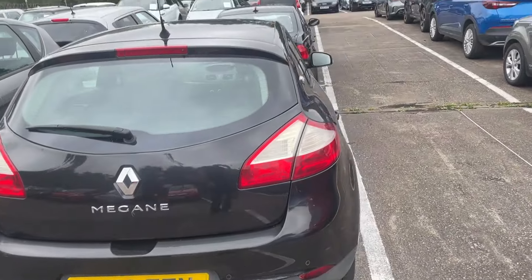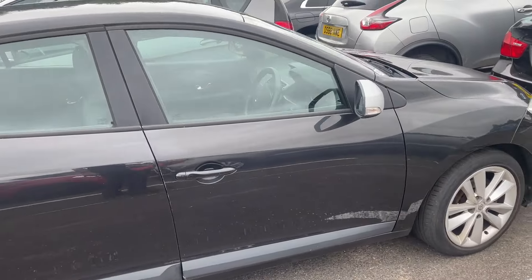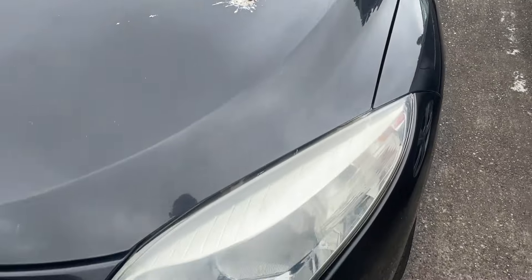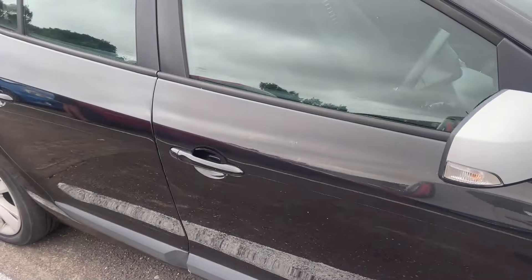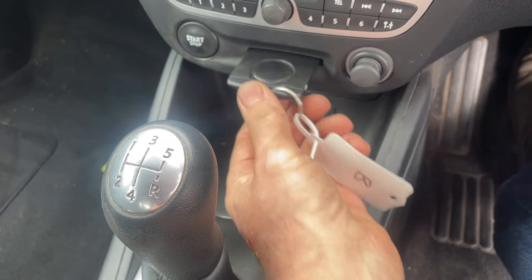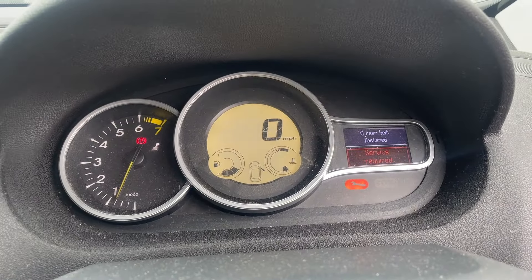It doesn't look too bad actually. The only thing is it's got no MOT, but the bodywork is all right. A bit faded on the headlights and a bit of a gift from a pigeon. We'll have to wait and see what happens on the MOT. Looks like someone's had a bit of an accident on the seat - it's disgusting actually. There's the key and it started up all right, not too bad.